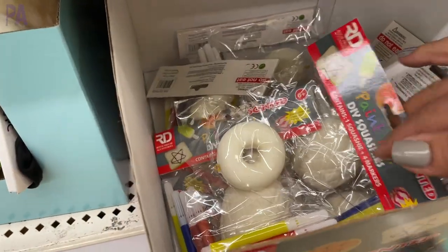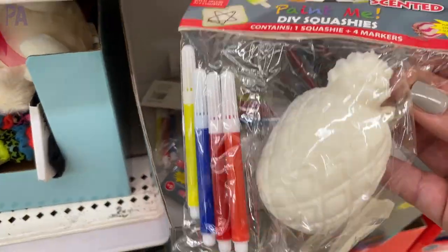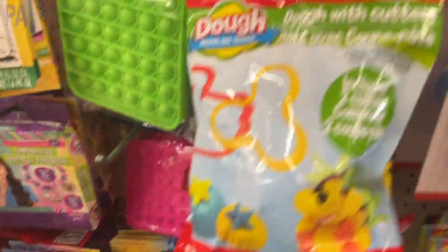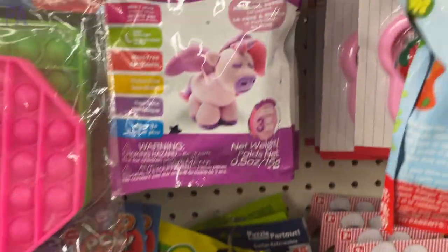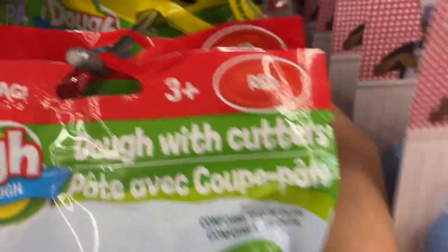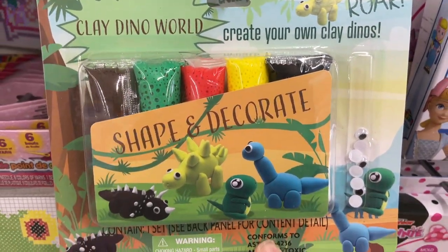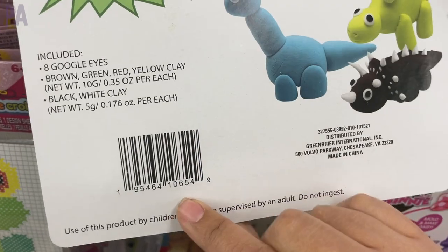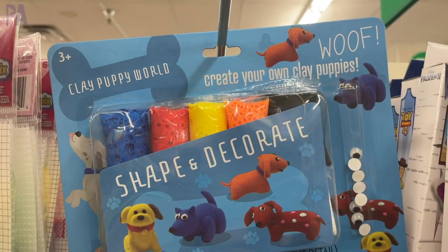DIY squishies are a fun crafting find — the squishies themselves feel really good when squished in the package; I'll be picking some up for my haul video. There are larger dough bags in several colors with two cookie cutters inside each — each color has a different cookie cutter set. They also have Dino World clay (not play dough — it dries) that comes with eyes included, plus a dog style version.